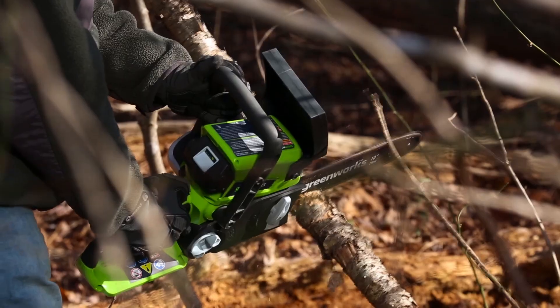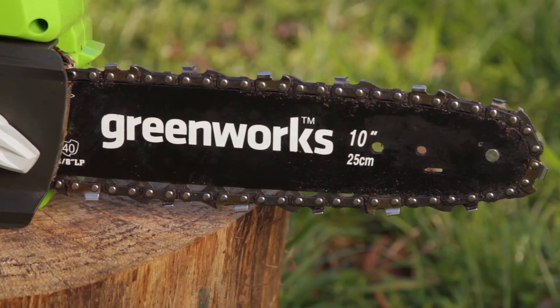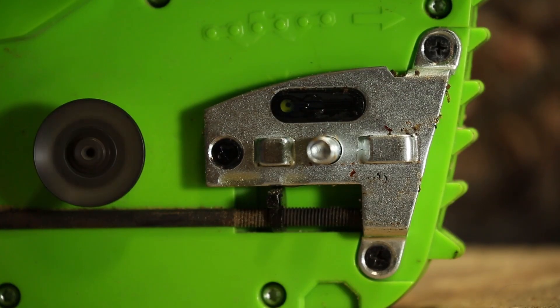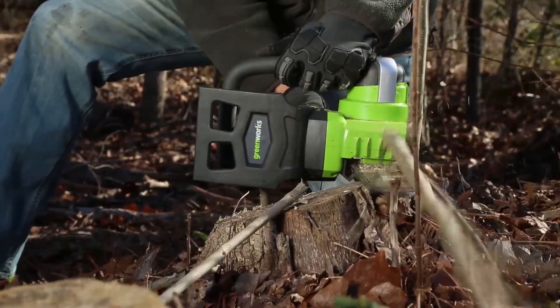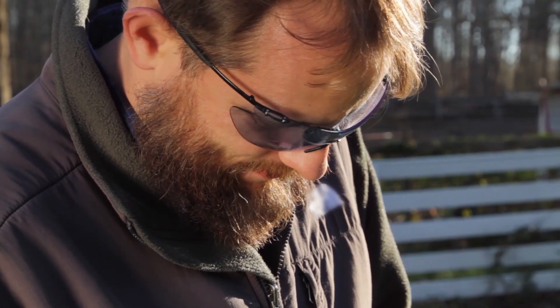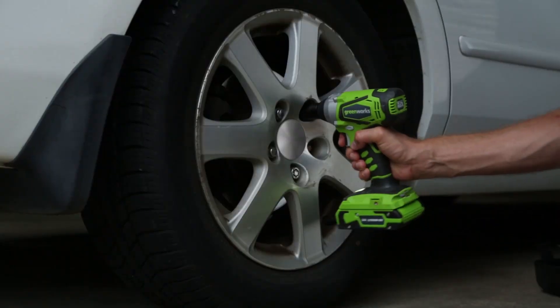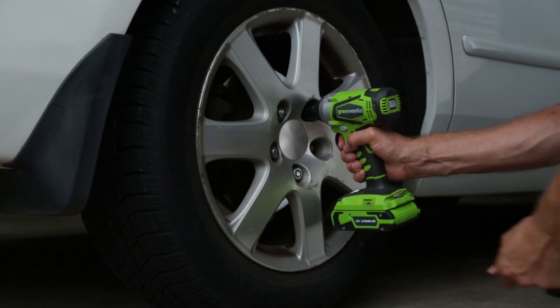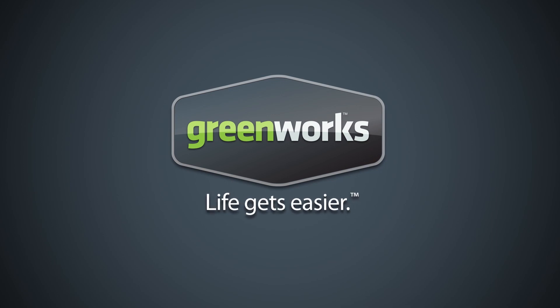In the realm of efficient and versatile cutting tools, mini chainsaws have emerged as compact powerhouses, redefining the landscape of outdoor and DIY tasks. These pint-sized marvels combine portability with robust cutting capabilities, making them indispensable for a myriad of applications. From trimming branches in the backyard to crafting intricate woodwork, the best mini chainsaws seamlessly blend power, precision, and convenience. This list is based on personal opinion and research, with random numbering. For more information and updated pricing, check the links in the description below.